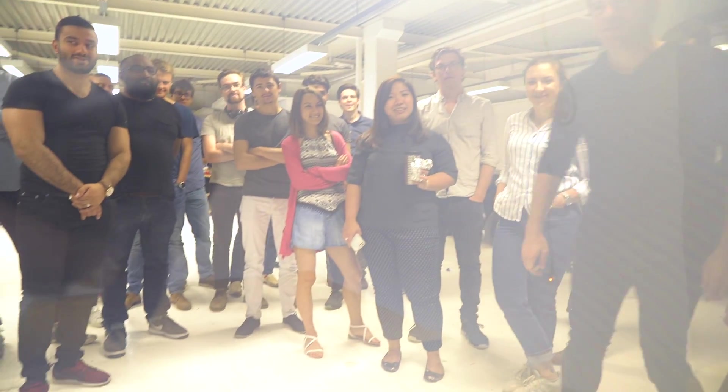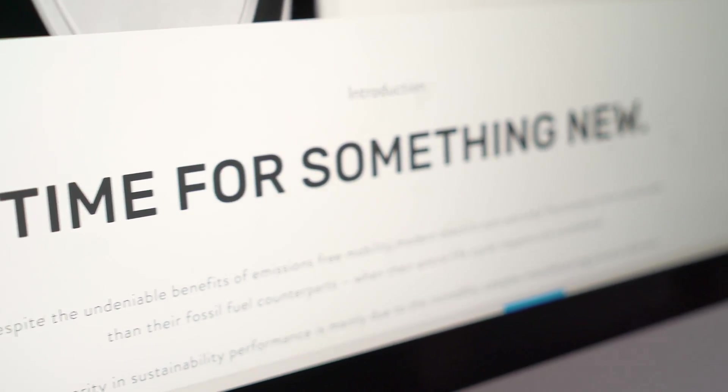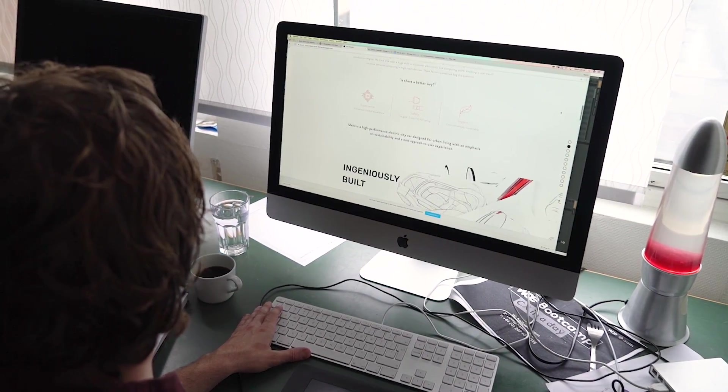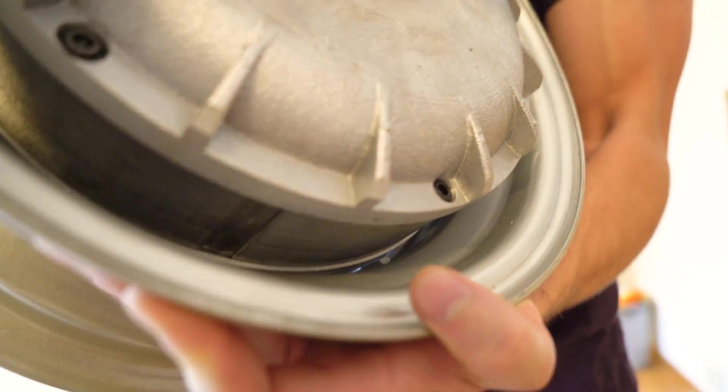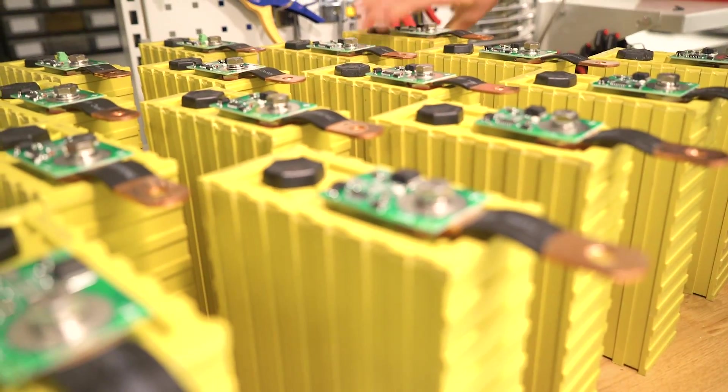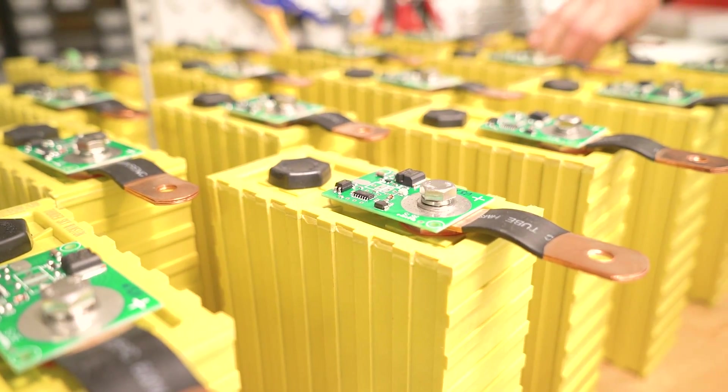Furthermore, we've started looking into a really interesting material that you see here. It can go from being opaque to transparent when you apply electricity, and this could be used in the car, for example, in the roof. Recent developments on the communication side include launching a new website soon, which Kevin has been working on. We've also received a lot of different hub motors which we're testing for the prototype, as well as some batteries we're going to test to see if they're optimal.